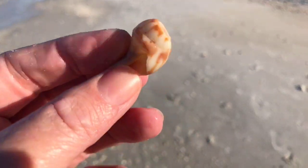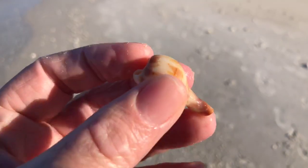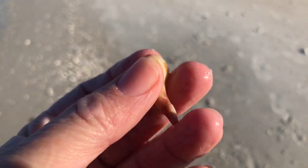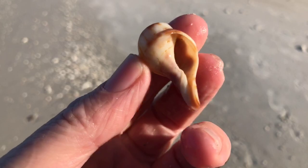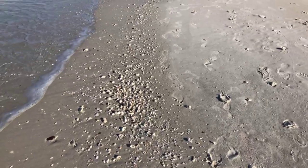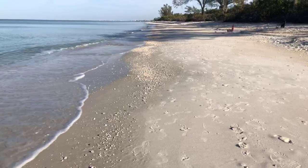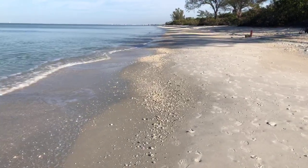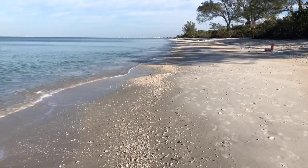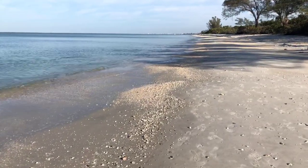There's a piece of a banded tulip shell right there. I haven't found a nice one of these lately. You can imagine what the whole shell looks like just by looking at this piece — they're beautiful shells, the banded tulip shells. The banded tulips, the whelks, the crown conchs — all beautiful shells — all can be found here at Del Norwiggins.